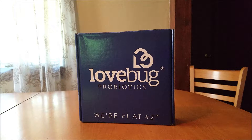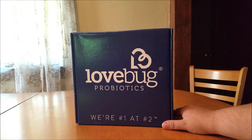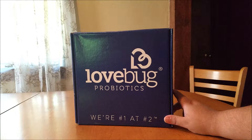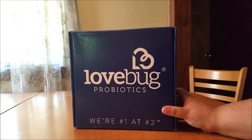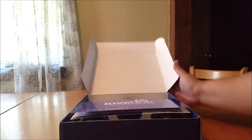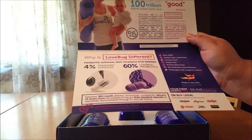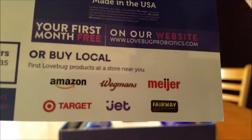Hey guys, welcome back to my silly little gang. Today I am here to happily announce that I am now a Love Bug Probiotics ambassador. I am going to be showing you the women's health probiotics. I got this very first starter box with the women's health probiotics in it. Let's take a look — upon opening it, this is what I found inside, along with a Love Bug Probiotics flyer with information on it. Love Bug Probiotics are found at your local Amazon, Wegmans, Meijer, Target, Jet, and Fairway.